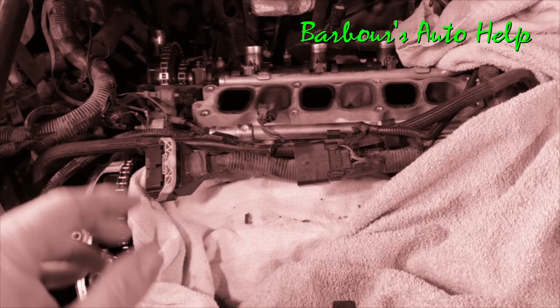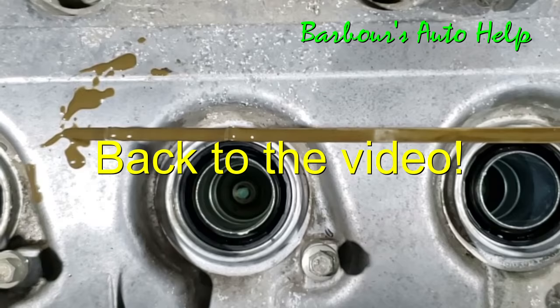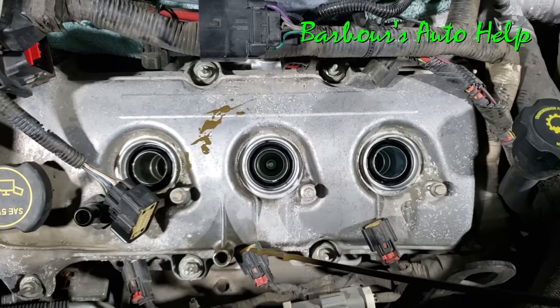Also, when I say water in the engine oil, what I actually mean is coolant in the engine oil — please excuse me, I use those two terms interchangeably. So typically when your oil looks like this and it's well above the full mark, you probably have water in your oil.